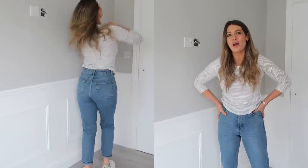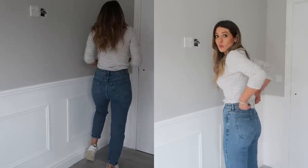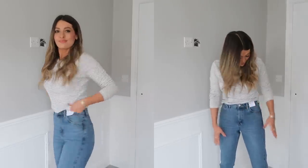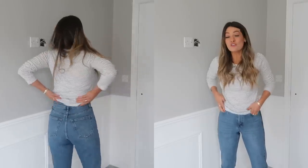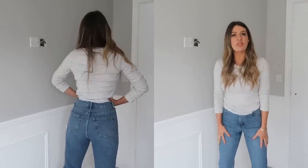For comfort I would definitely give it to H&M — the Topshop ones have less stretch so putting them on was a little bit more of a squeeze. But once they're on, they fit so well; they kind of hold you in a bit more. They fit really nicely on the waist with no gap at the back, and they're a really flattering shape. I quite like the slightly darker wash too — it looks a little more expensive. So for comfort H&M wins, but for quality probably Topshop, as they are a little bit thicker.